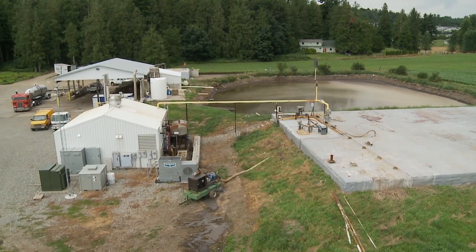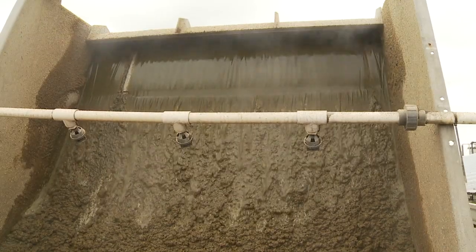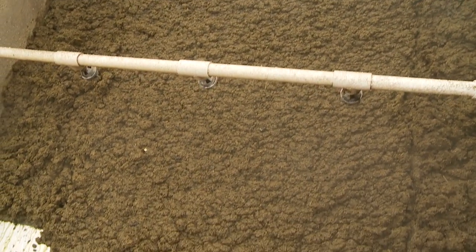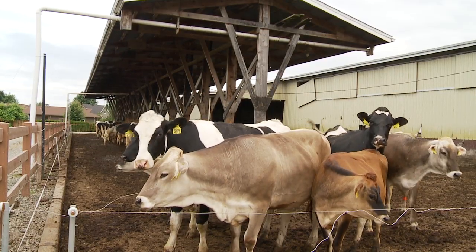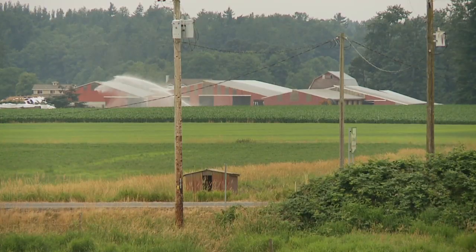The effluent that flows out of the digester is now significantly reduced in pathogens and has little or no odor. It is pumped to a separator where the liquid is removed, and the remaining solids can be sold as an organic fertilizer or used by the dairy as bedding for their animals. The liquid is stored in a lagoon where it is used to water and fertilize the farmer's fields.